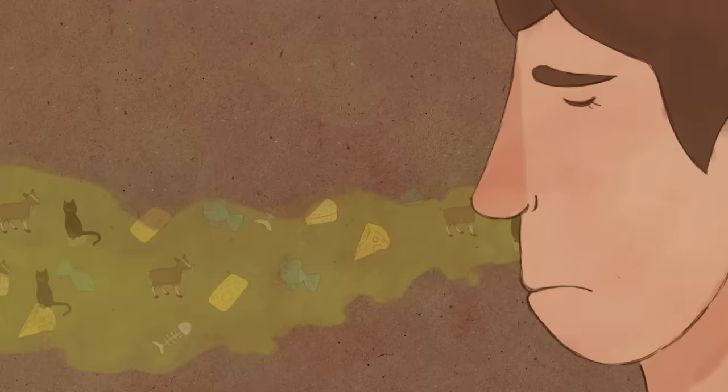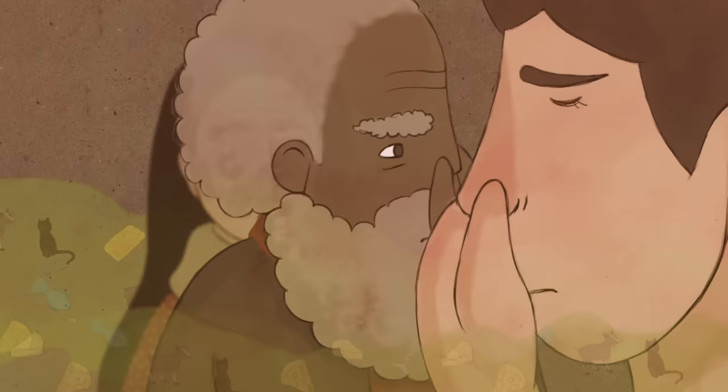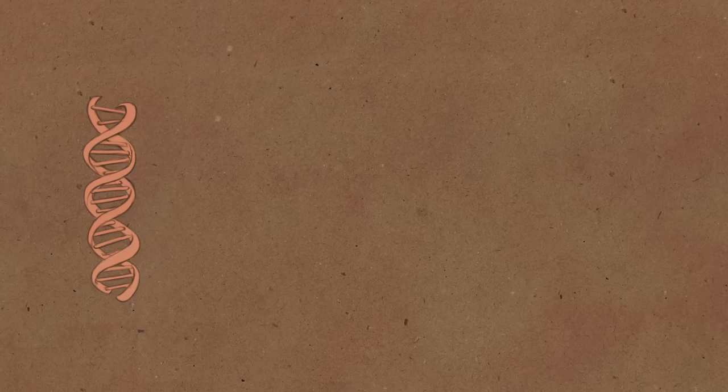A pungent blend of onions, cheese, and cat urine, with hints of — is that wet goat? Most of us don't need more than one whiff to identify that generally unpleasant, characteristic smell we call body odor.